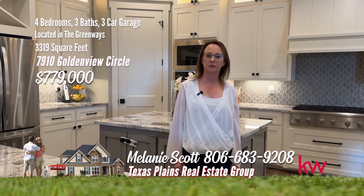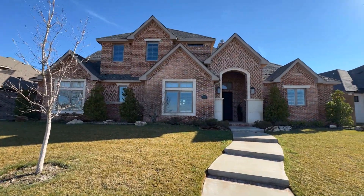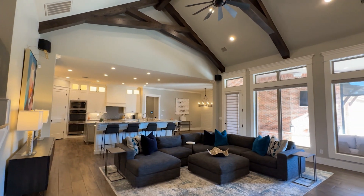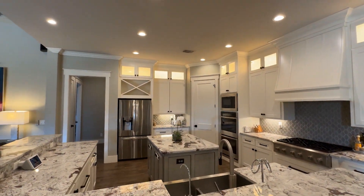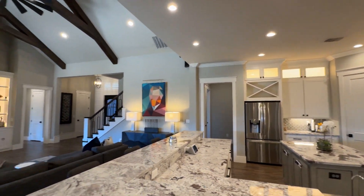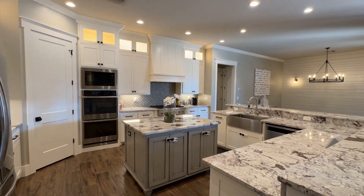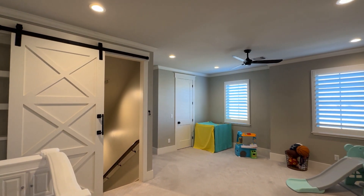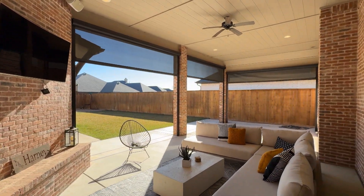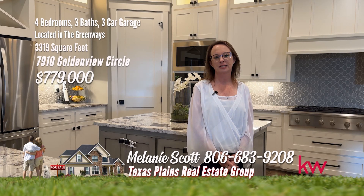Hi, I'm Melanie Scott with Texas Plains Real Estate Group at Keller Williams Realty Amarillo. Welcome to Wyvern's 2020 Parade Home. Welcome to your dream home on the premier street in the Greenways neighborhood where tranquility meets modern elegance. Step into this four-bedroom, three-bathroom, plus office and three-car garage architectural masterpiece. As you enter, be greeted by an inviting foyer leading seamlessly into the expansive open-concept living area adorned with gleaming hardwood floors and soaring ceilings. The gourmet kitchen is a chef's delight, featuring premium stainless steel appliances, granite countertops, and a spacious island. The primary bedroom is a sweet retreat with a luxury master bath. Upstairs has a bonus room, bedroom, and bath. The back patio is made for entertaining, with custom electric screens providing year-round enjoyment. Please give me a call — Melanie Scott, 806-683-9208.